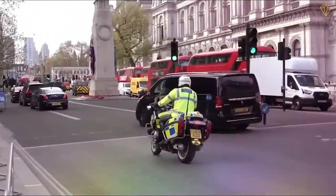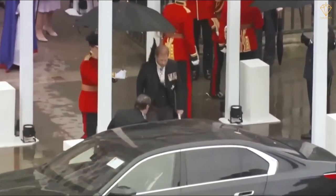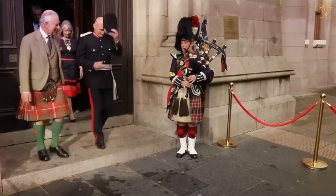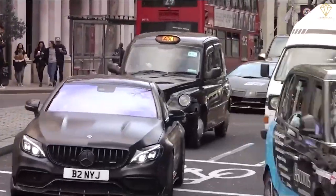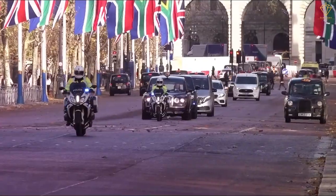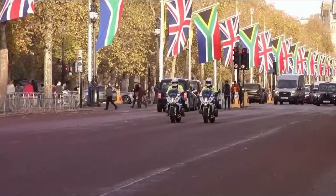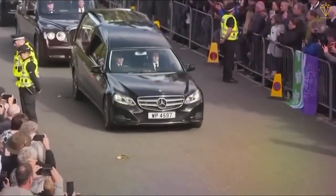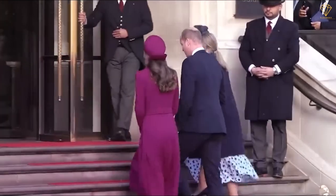Surrounding the royal vehicle, there are several additional cars that provide an extra layer of security. These vehicles are manned by highly trained security personnel who are vigilant in their duty to protect the royal family. The composition and size of a royal motorcade can vary depending on the specific circumstances and level of security required. In some cases, the motorcade may include specialized vehicles such as armored cars or ambulance units to address any medical emergency. The coordination and precision involved in organizing a royal motorcade are truly remarkable, with each member playing a crucial role in ensuring the safety and smoothness of the journey.